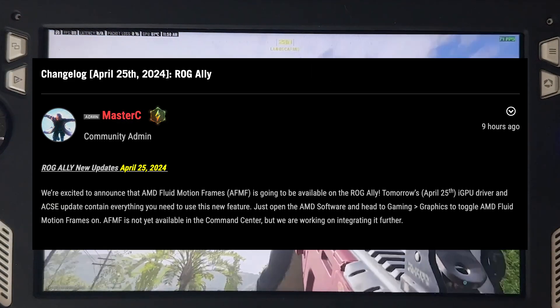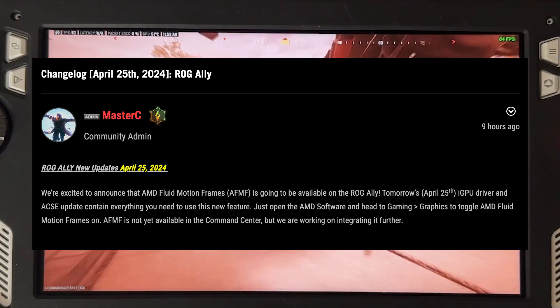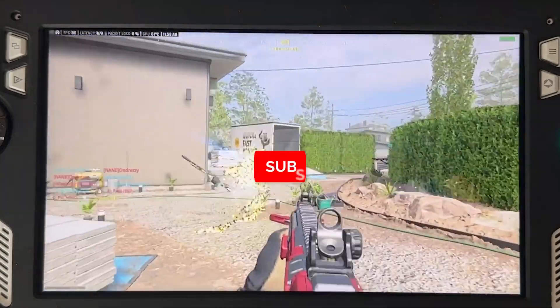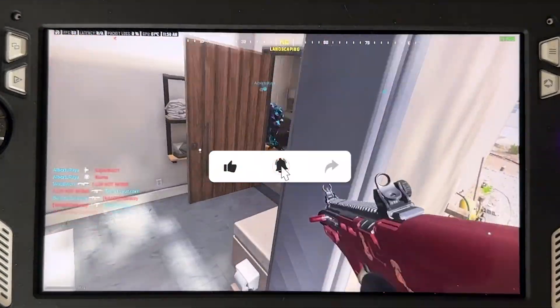AFMF is officially coming to the ROG Ally tomorrow, April 25th. We have been teased with this update since last summer, and now it is officially ready to be launched on the ROG Ally. If you're still watching, please consider hitting the like button as well as subscribing for more ROG Ally information.